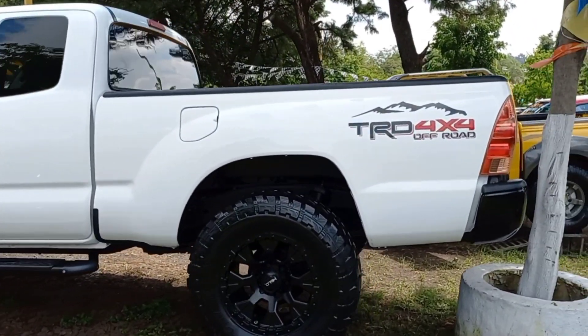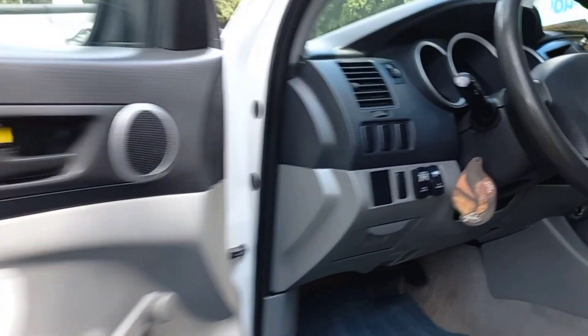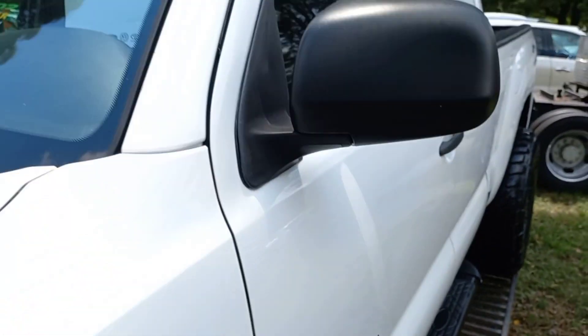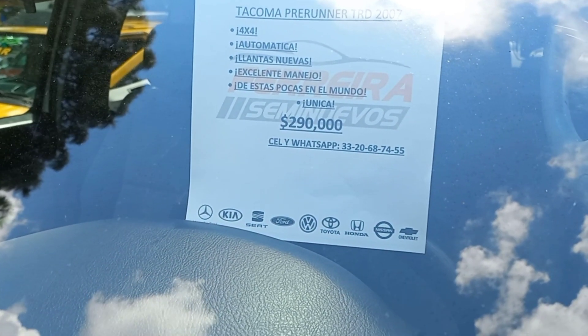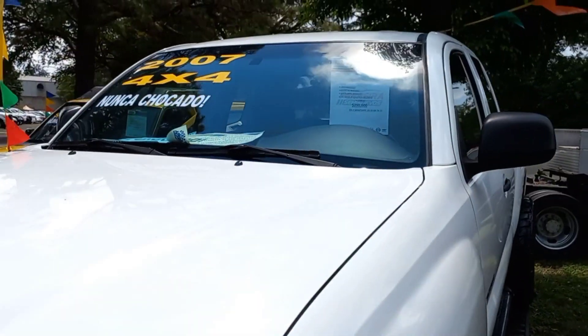Acá tenemos otra 4x4, con rines deportivos, llanta todoterreno — las llantas se ven nuevecitas. Automática. Les muestro ahí parte de su chasis, estribos. 2007, 4x4, automática, llantas nuevas, excelente manejo, única. 290 mil pesos — el número de teléfono ahí lo alcanzan a observar. Dejen que les hago un zoom. Ahí está, lo retiramos. Perfecto.